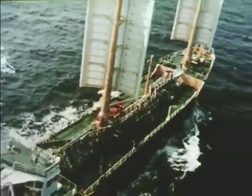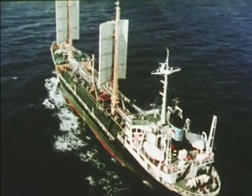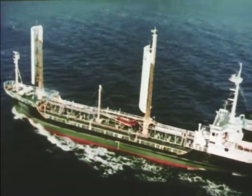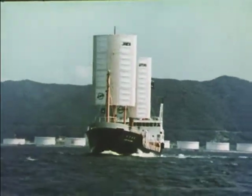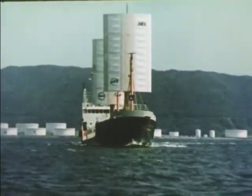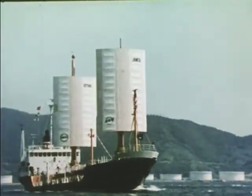Sail-equipped motorships, which use wind energy to supplement engine power, are attracting increasing attention globally as world fuel supplies dwindle. Recently, a two-year effort in Japan led to the creation of the world's first modern sail-equipped motor cargo ship, the Shin Etoku Maru.